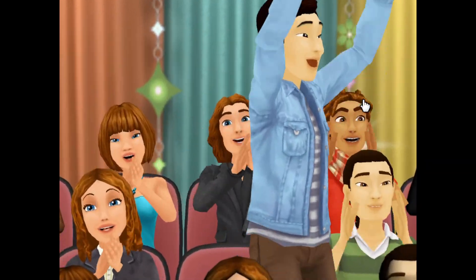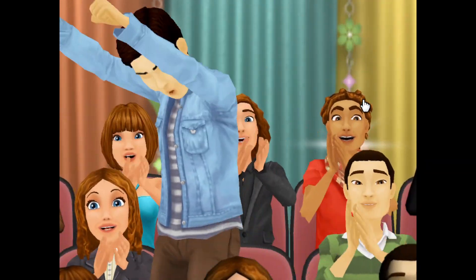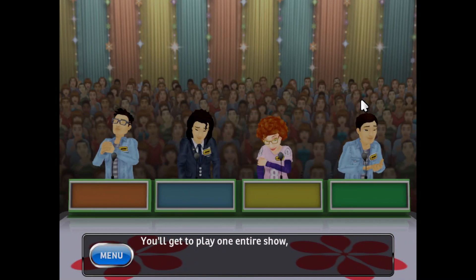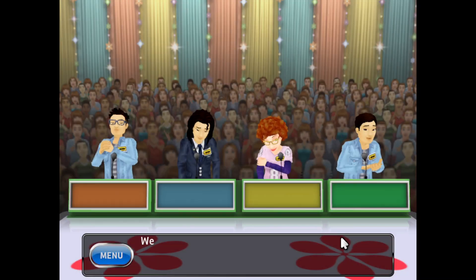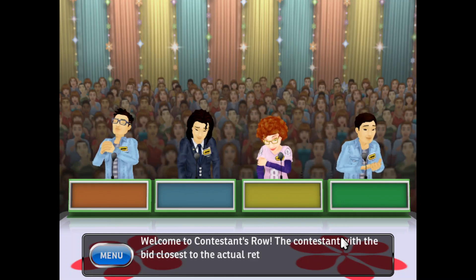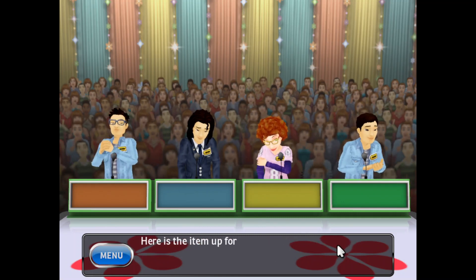Come on down! You're the next contestant on The Price is Right. You'll get to play one entire show, exactly as seen on TV. Welcome to Contestant's Row — the contestant with the bid closest to the actual retail price wins. Here is the item up for bids.